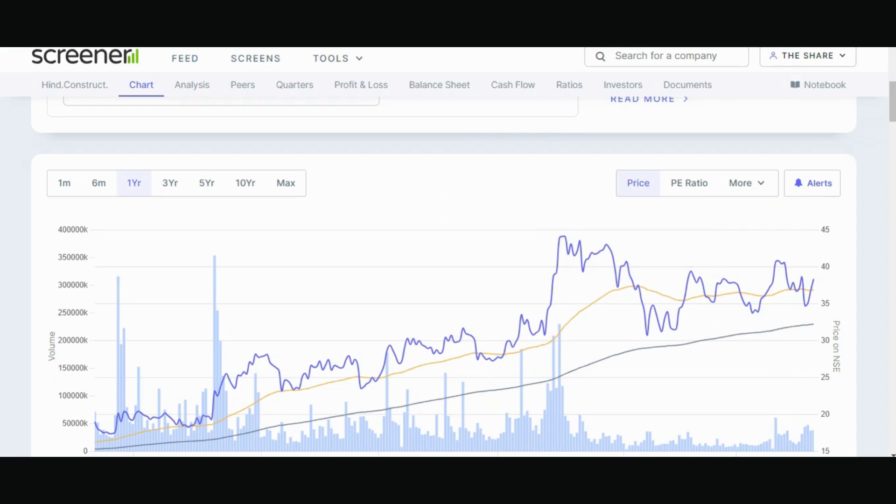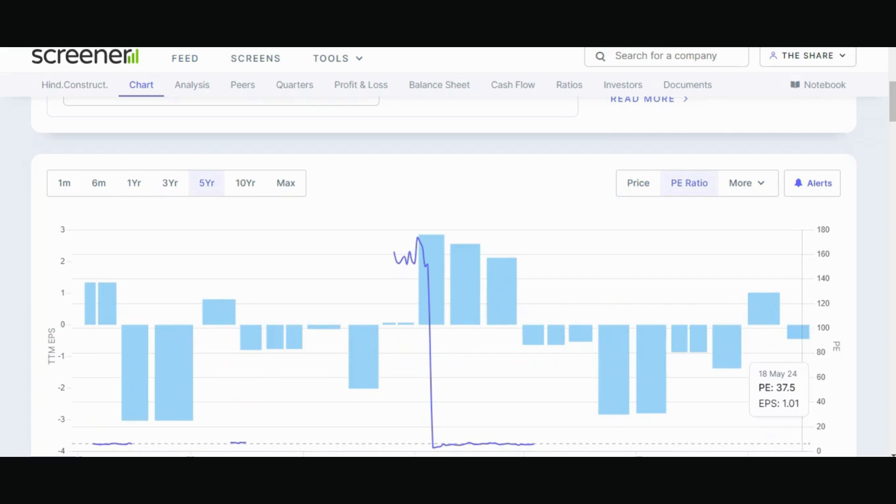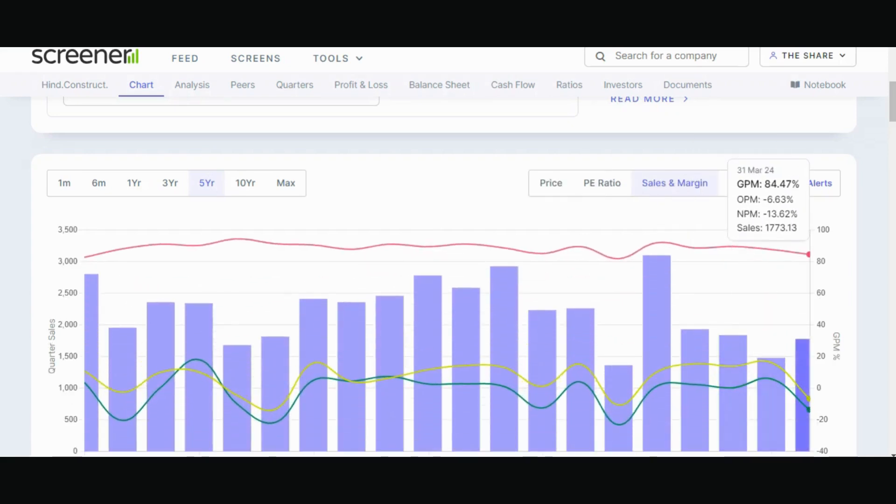If you look at the stock in brief, the stock is trading above both the 50 and 200 DMAs, which is a good thing. P/E ratio is a little bit above the median, but it is not a problem. Gross profit margin has had a slight dip but is still reasonable at 84.47. Sales quarter-on-quarter have increased in a good way.